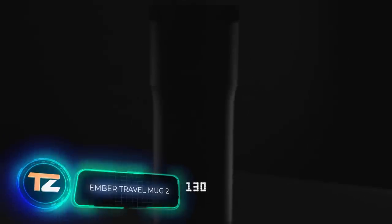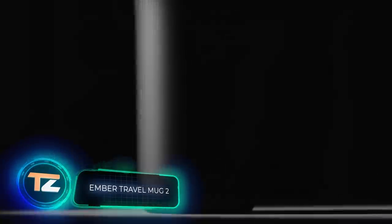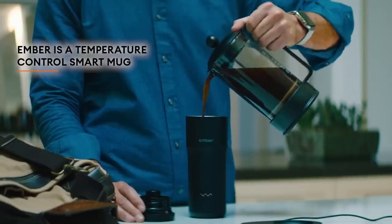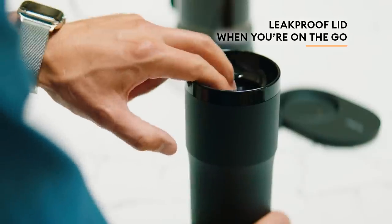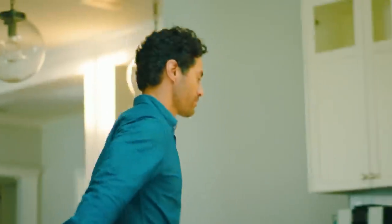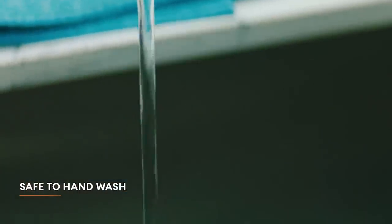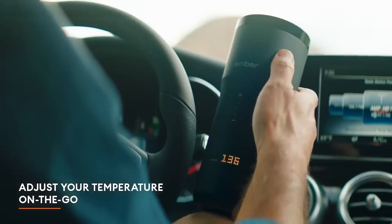The Ember Travel Mug 2. Nowadays, even mugs can be smart, and the Travel Mug 2 from Ember is an amazing example. It allows you to set the temperature of the drink and then maintain it for 3 hours. The mug is controlled by a mobile app. The lid has a unique, leak-free construction. The mug is easy to clean, and you can even immerse it underwater to a depth of 3 feet. The price is $180.